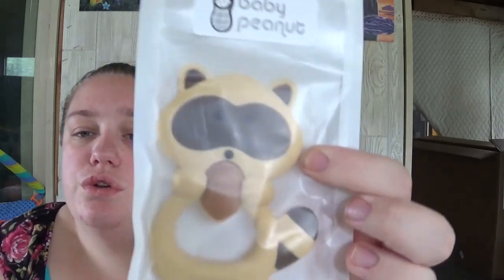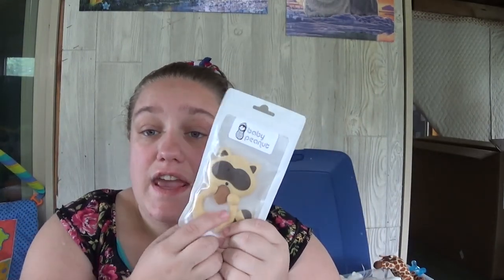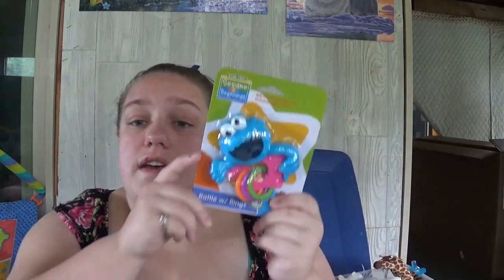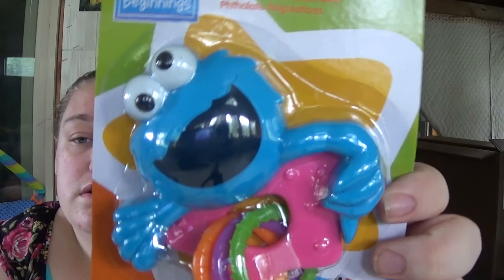My fiancé got me this — it is Baby Peanut, it is a raccoon teether, and it is so cute. On the back it's got little ridges of the acorn just to help baby's gums. I also got this — I think it's from Dollar Tree — it is a Cookie Monster teething ring rattle with rings, but they can still chew on it and use it to help with teething.